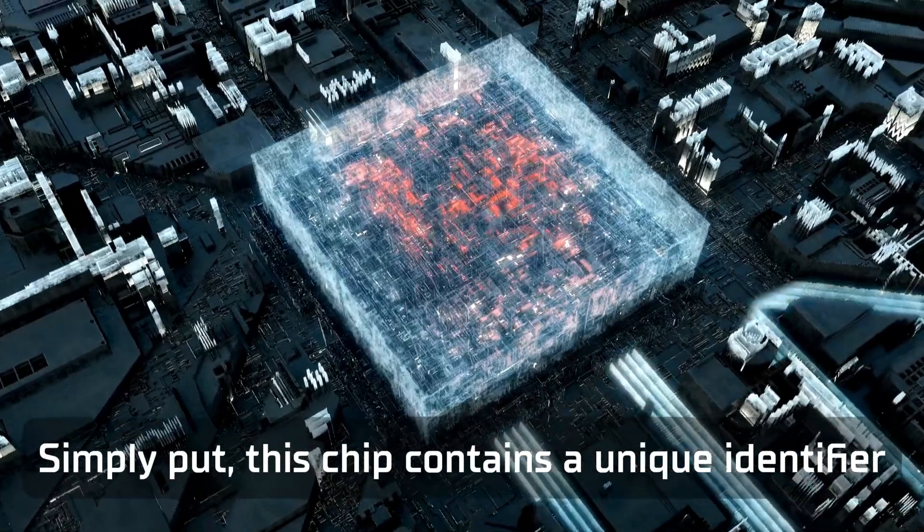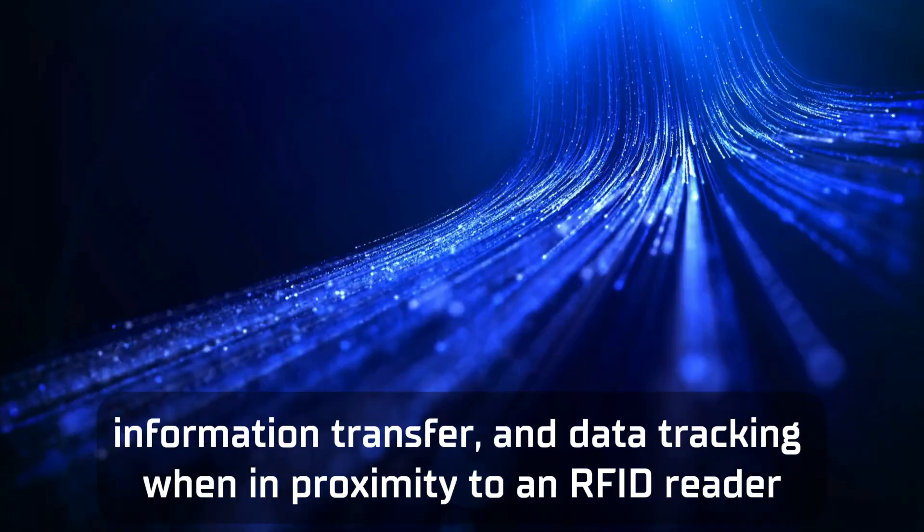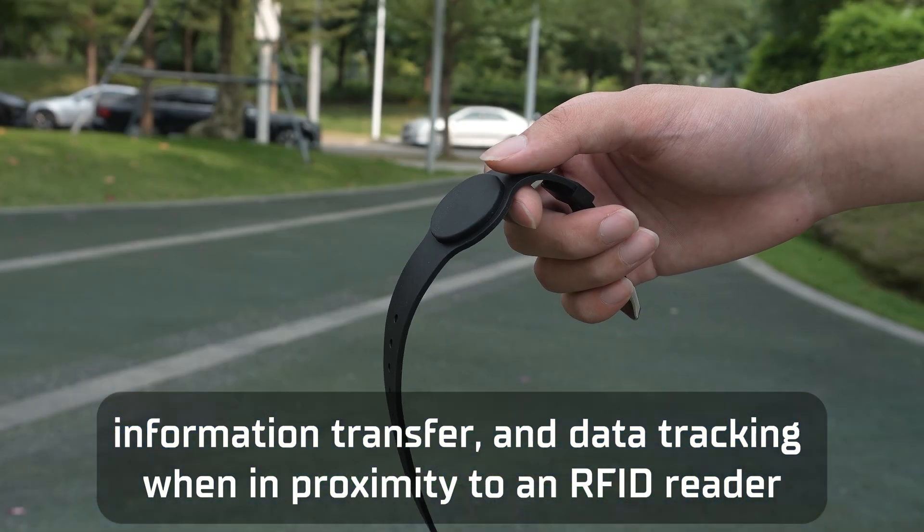Simply put, this chip contains a unique identifier that allows for quick identification, information transfer, and data tracking when in proximity to an RFID reader.